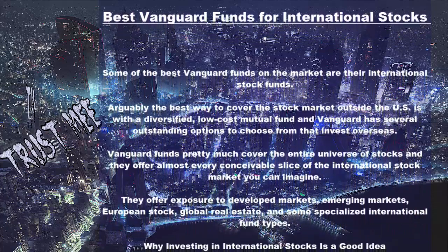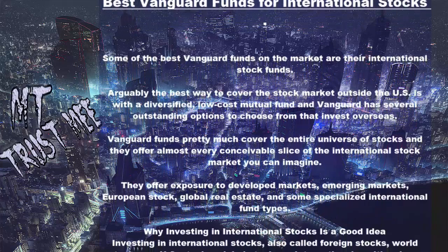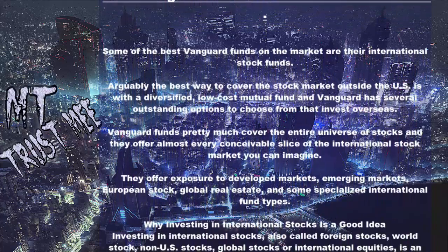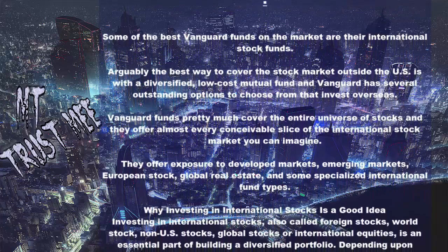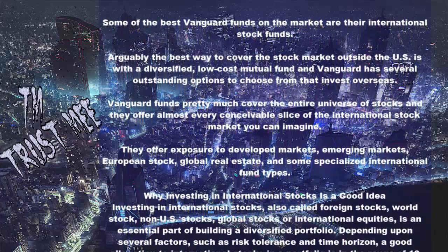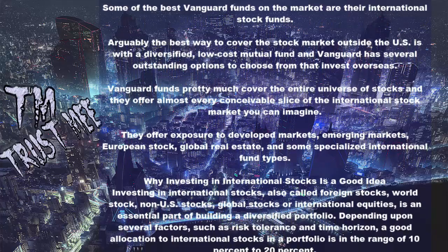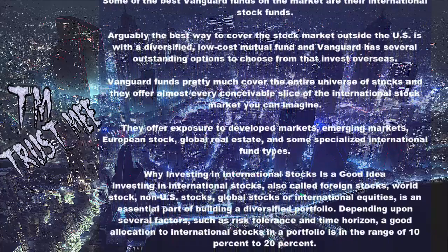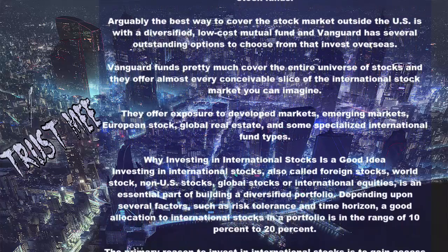Investing in international stocks — also called foreign stocks, world stocks, non-U.S. stocks, global stocks, or international equities — is an essential part of building a diversified portfolio. Depending upon several factors, such as risk tolerance and time horizon, a good allocation to international stocks in a portfolio is in the range of 10% to 20%.